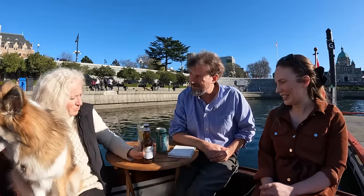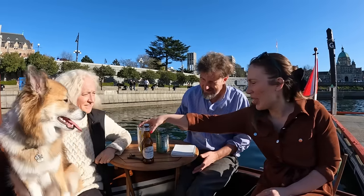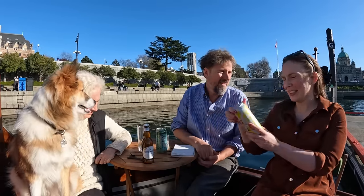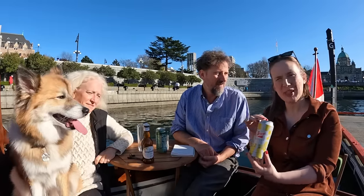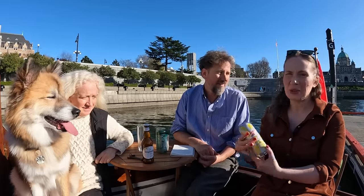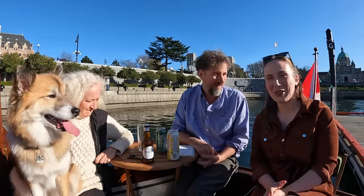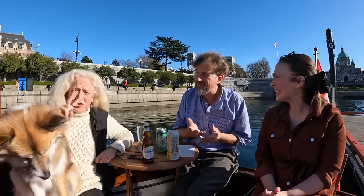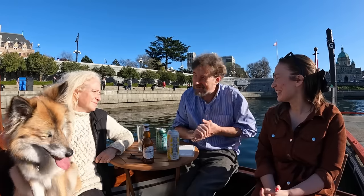I'm going to need a bottle opener. Yes, which we have right here. And I'm having a Stiegl Radler — the lemon flavor. It's basically juice with a little bit of wheat beer in it. Right, because you're not really a beer drinker. Not really. This is as close as we get. We're all going to have wine with dinner later as well. It's a toss-up for me between red wine and beer, but it's beer of the week. Let's all dive in.